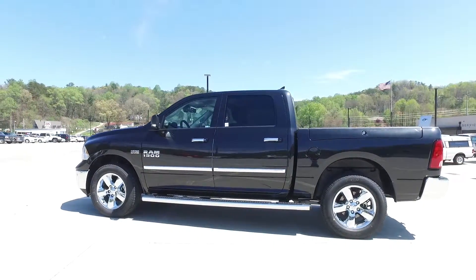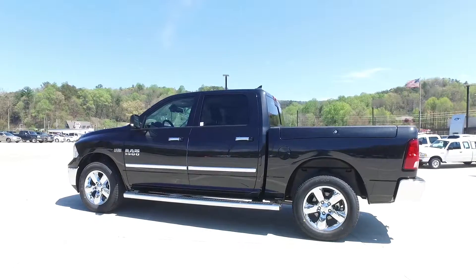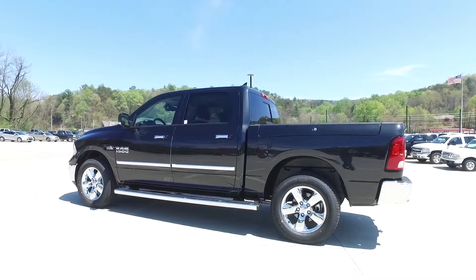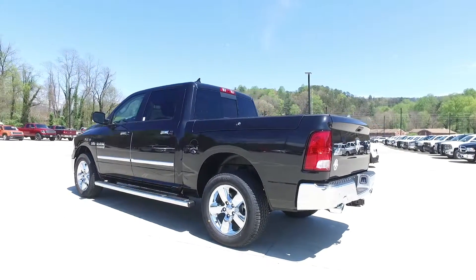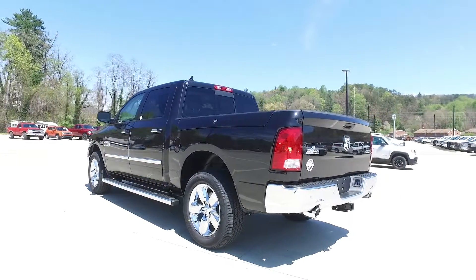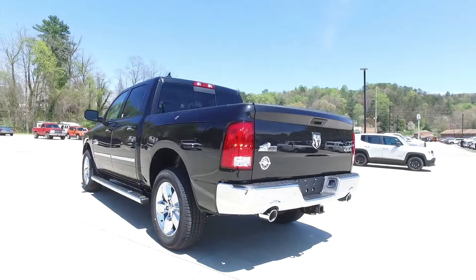With these Ram trucks offering 3 cab configurations, 3 bed lengths, and 12 different trim packages, we can configure a Ram to fit you — whether it's a sunroof, towing mirrors, 20-inch rims, or several different colors to choose from. We can design a Ram made for you.